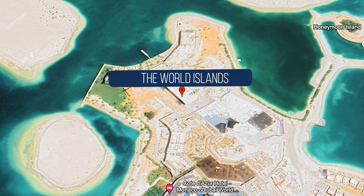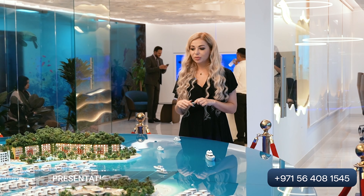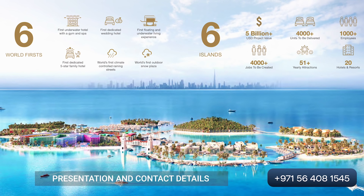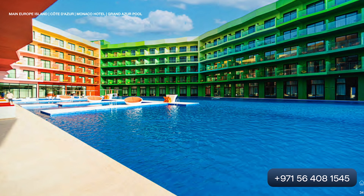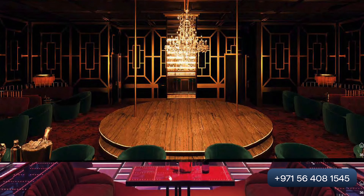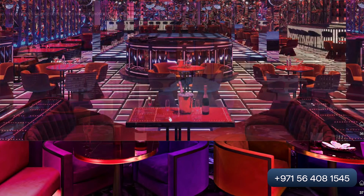We came to the office of the developer. We can see a big model of the island where a lot of projects are located — for example, hotels, villas, and other buildings. Here are located all the hotels: a hotel for families and a hotel for people who want a good weekend.